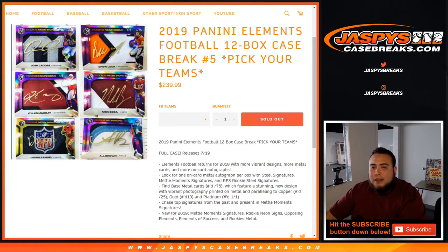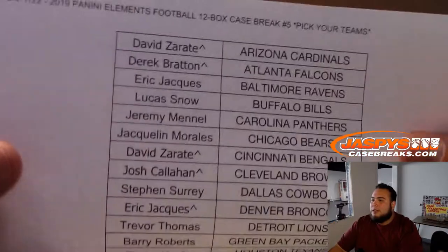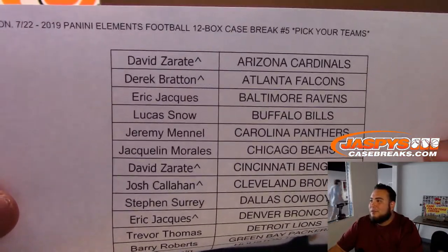What's up everybody, Jace here for jazbeescasebreaks.com doing 2019 Panini Elements Football — 12-box case break number five. Pick your teams, here is the list. Yes, a lot of fun stuff in the store; the store is just fully loaded.